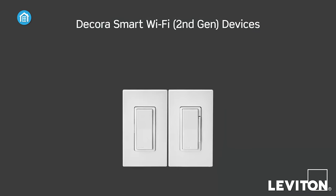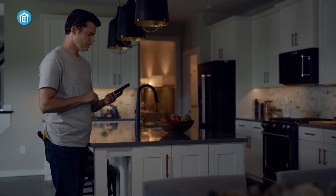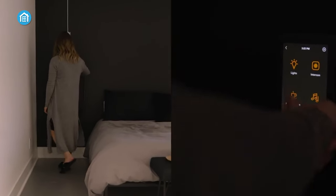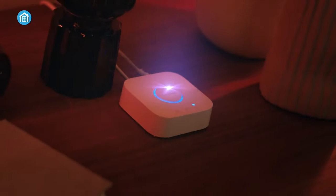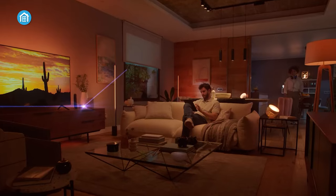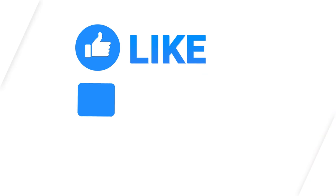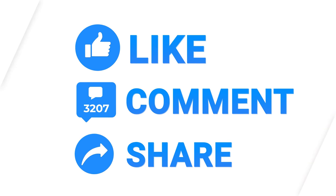So those were our picks for the top 7 smart light switches you can get right now. Which one of these switches would you be going with and why? Do let us know, as we'd love to hear from you. And as for everything else, don't forget to like, share, subscribe, and hit the bell icon if you want more content like this on your feed.